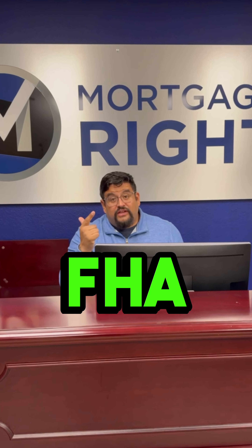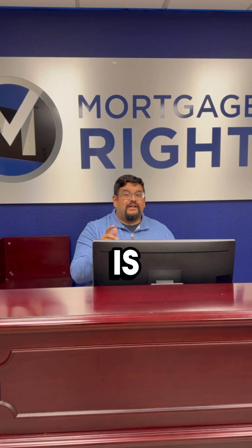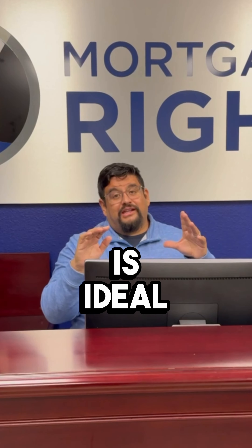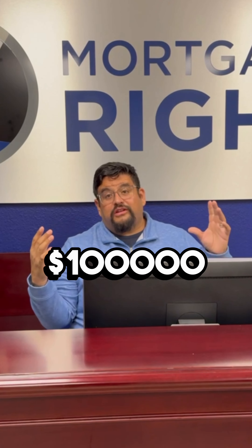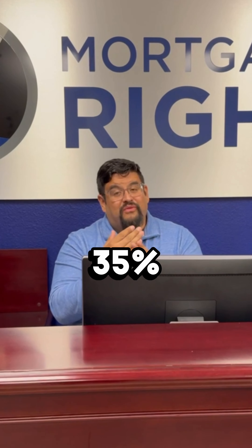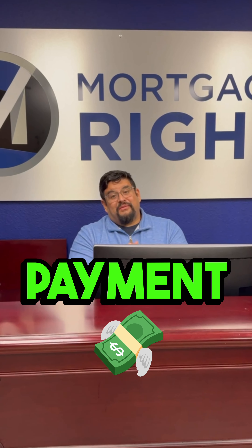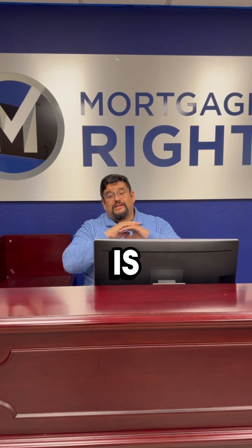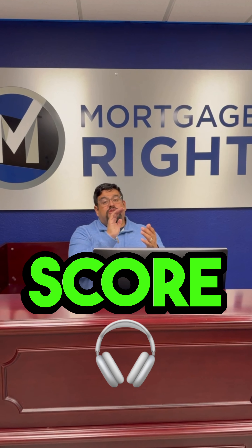Here are six benefits of applying with an FHA loan. The first benefit is the low down payment — 3.5% down. If you're going to purchase a house for $100,000, that means your down payment is going to be $3,500. So 3.5% is a great down payment for anyone.